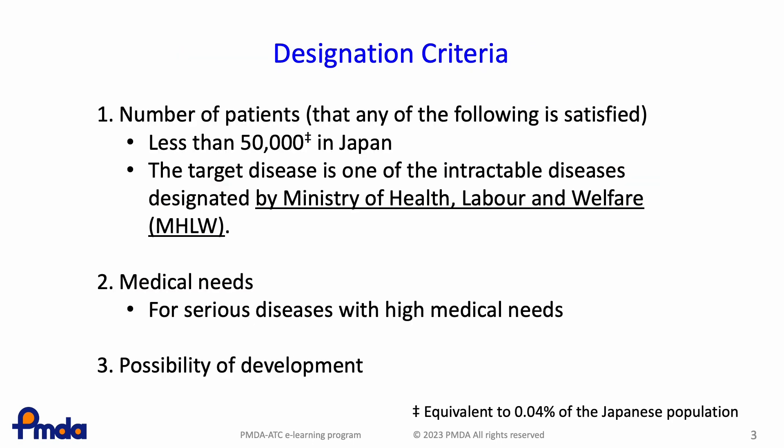Drugs satisfying the following three criteria are designated as orphan drugs: 1. Number of patients, 2. Medical needs, 3. Possibility of development.